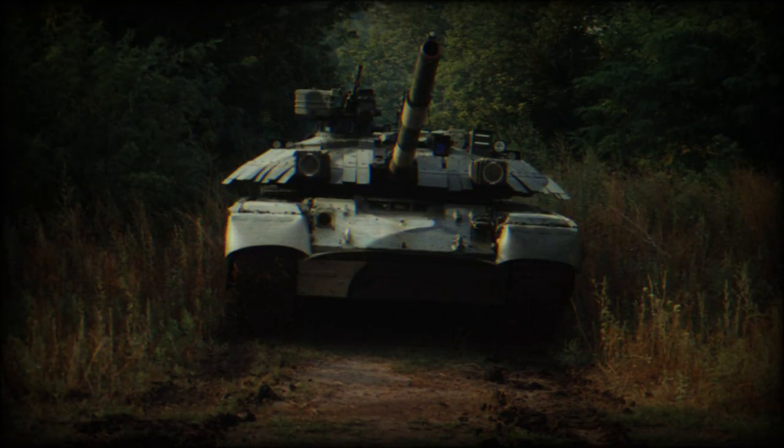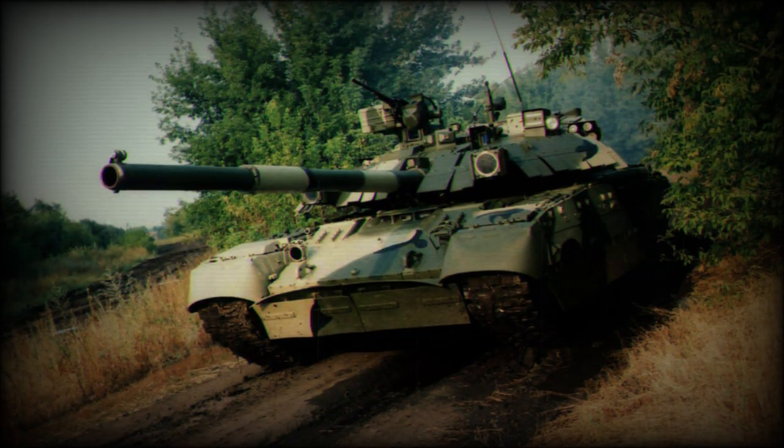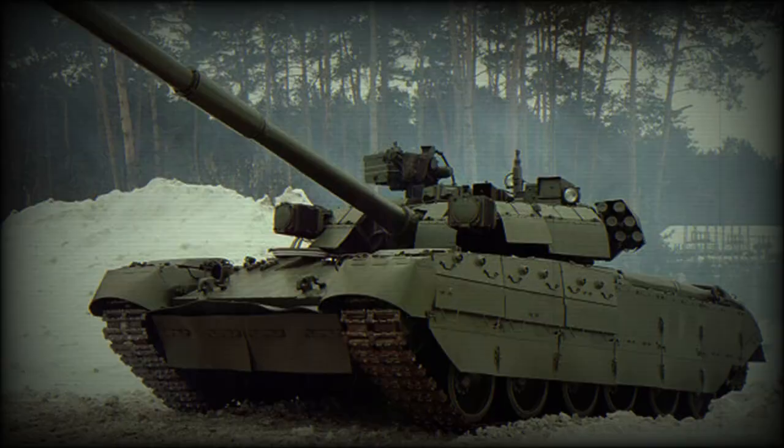This machine gun is operated by the vehicle commander. The main battle tank is operated by a crew of three, including commander, gunner, and driver. The tank is powered by a 6TD-2 turbocharged multifuel diesel engine developing 1,200 horsepower.